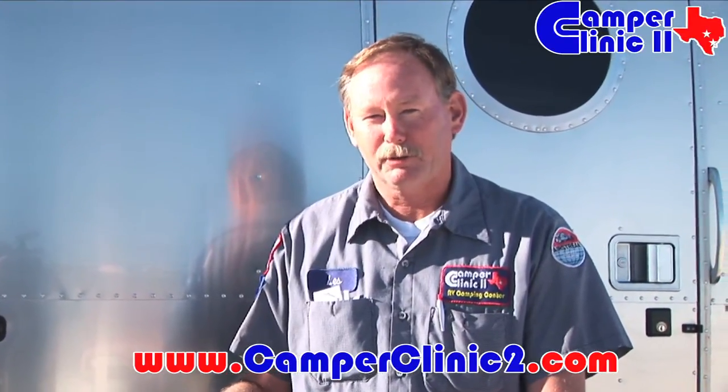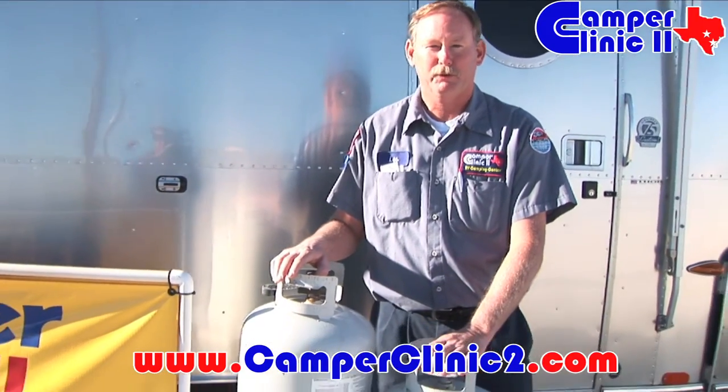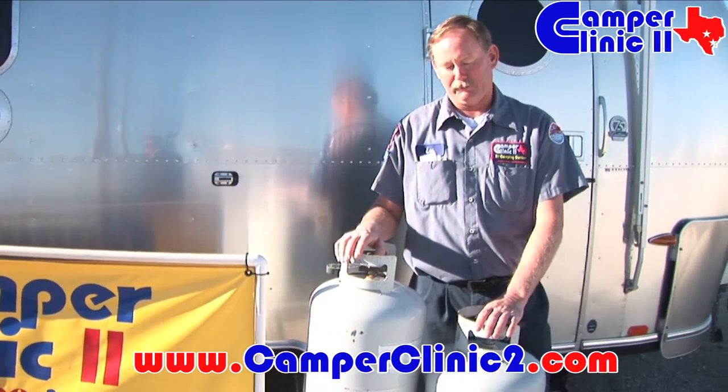Each gallon of vapor contains about 95,000 BTUs of burning capability, so it's very critical that you maintain your propane system. At Camper Clinic, we recommend doing what is called a leak test on an annual basis before you start using your unit for the year.